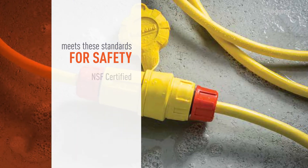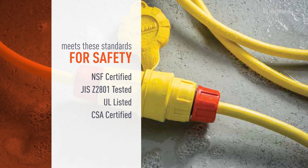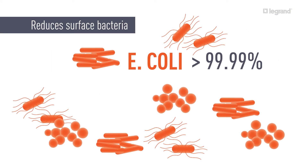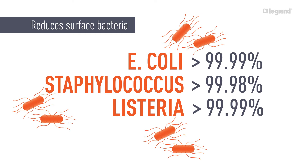All SteriGuard products meet strict certification standards for public health protection for inhibiting growth of microorganisms. In fact, independent testing has proven SteriGuard provides all-out protection against the most common bacterial and harmful contaminations.